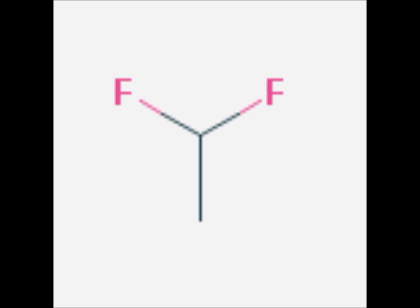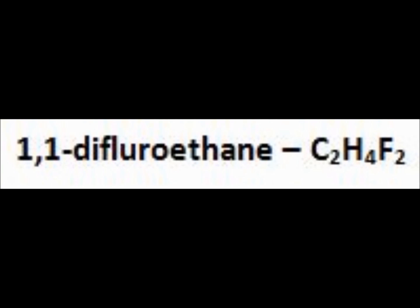Today I'm going to be talking about Hydrofluorocarbon 152A. Hydrofluorocarbon 152A is commonly referred to as 1,1-difluoroethane.